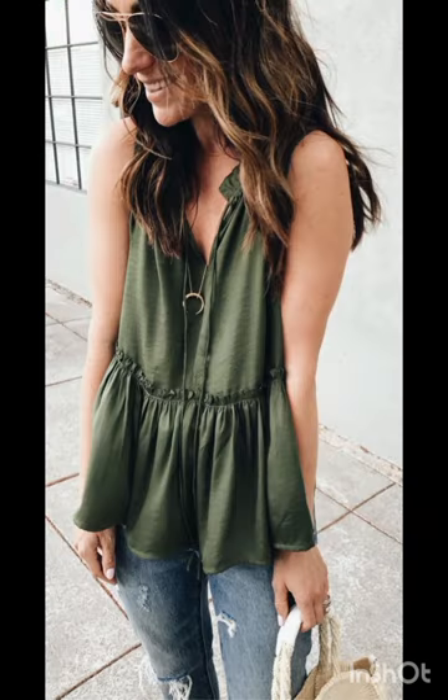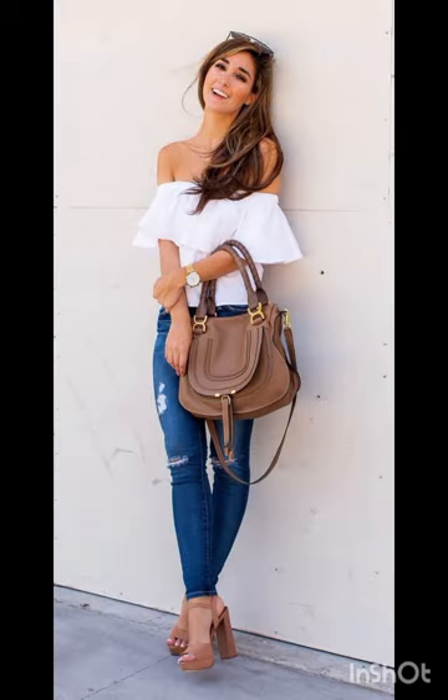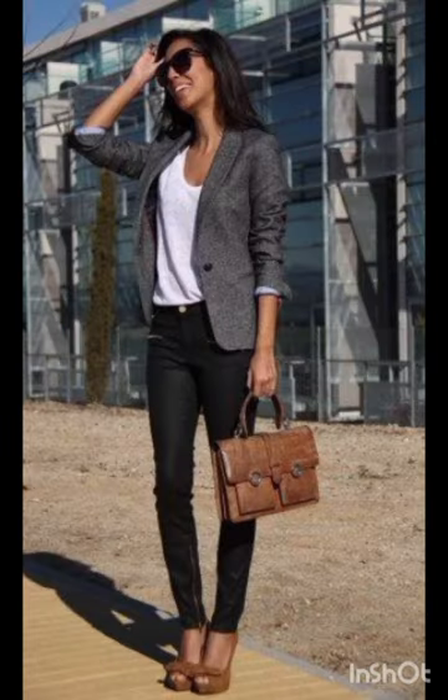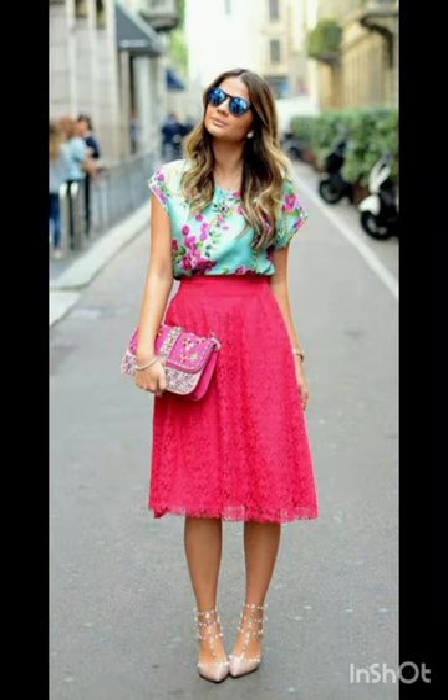Tailoring and elegance: incorporating Melanie's elegance through well-tailored pieces. A dress with a structured silhouette, clean lines and attention to detail reflects Melanie's fashion sensibility. Natural palette: Melanie's fashion often embraces natural tones.